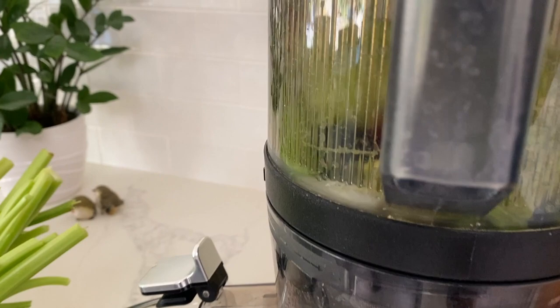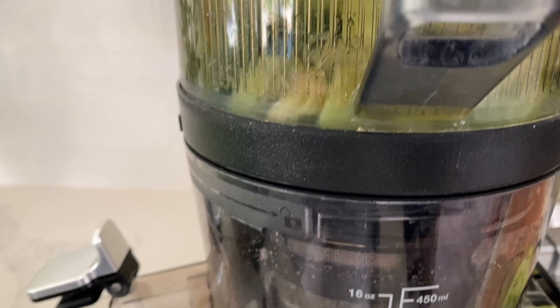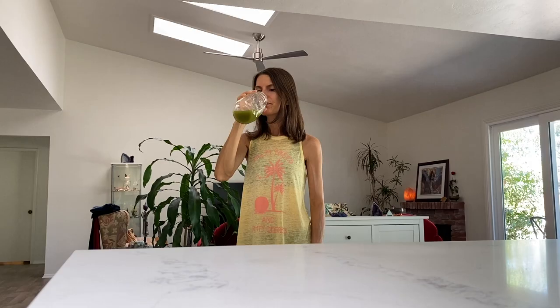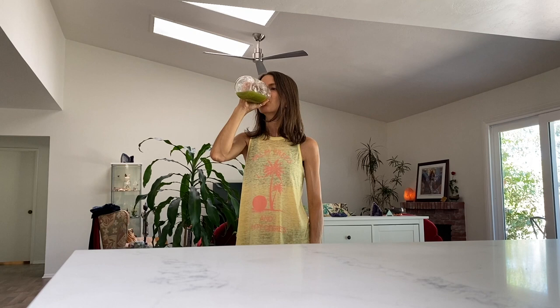Once we get back from our walk, it's time for celery juice, which I make in my Nama J2 juicer. This juicer was a total game changer during my juice cleanse. I've been drinking around 18 to 20 ounces of celery juice every day. My husband also has a small glass with me. I drink it on an empty stomach, and I've been doing this every day for about two years now — I've really noticed it helps with my digestion.